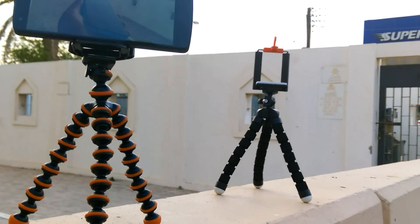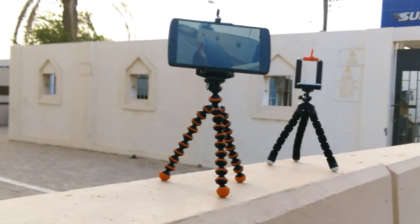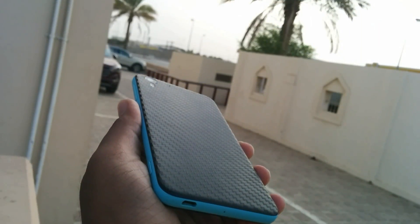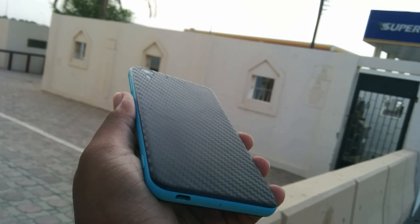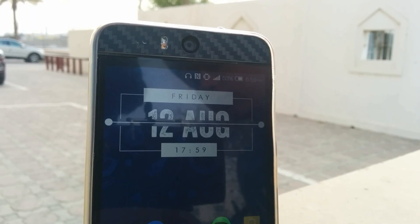The last thing on my list is a gorilla pod, on which you can mount any smartphone or point-and-shoot camera. Do not even think of putting a DSLR on it — it'll get wrecked. Up next we have some textured vinyl sheets, which you can use to make some really dope DIY skins for your phone. I'll be dropping a video tutorial on them soon, so make sure you don't miss it.